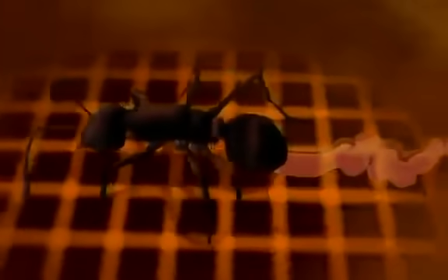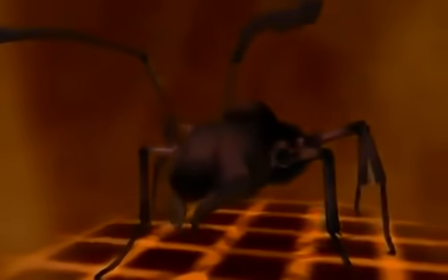Ants, in fact, are little chemical factories. A whole battery of glands produce chemical signals or pheromones that are the commands in ant communication. Ants send messages by laying a trail of these chemicals, and other ants pick them up with their antennae, which are covered in tiny sensory organs capable of reading the complex chemical messages.